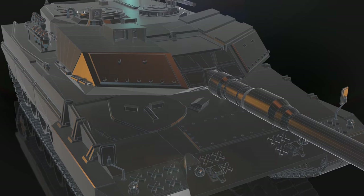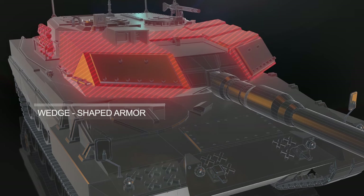In the 1993 modification, the tank received a modular wedge-shaped armor.